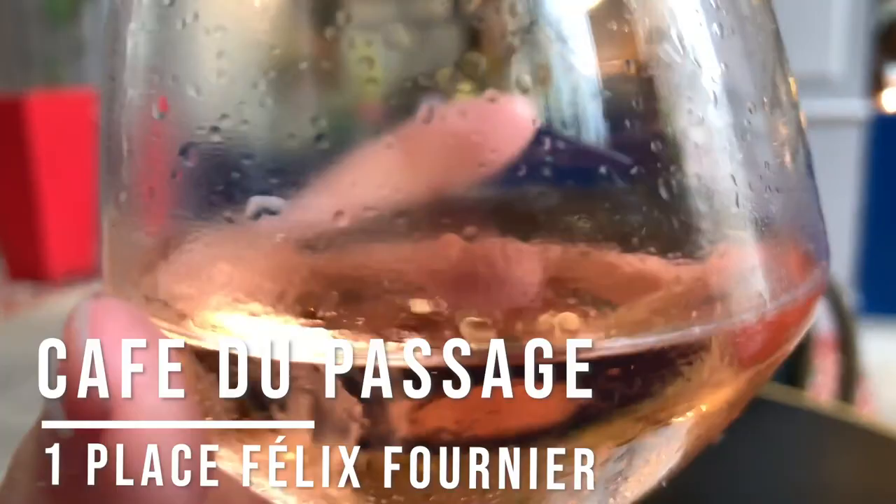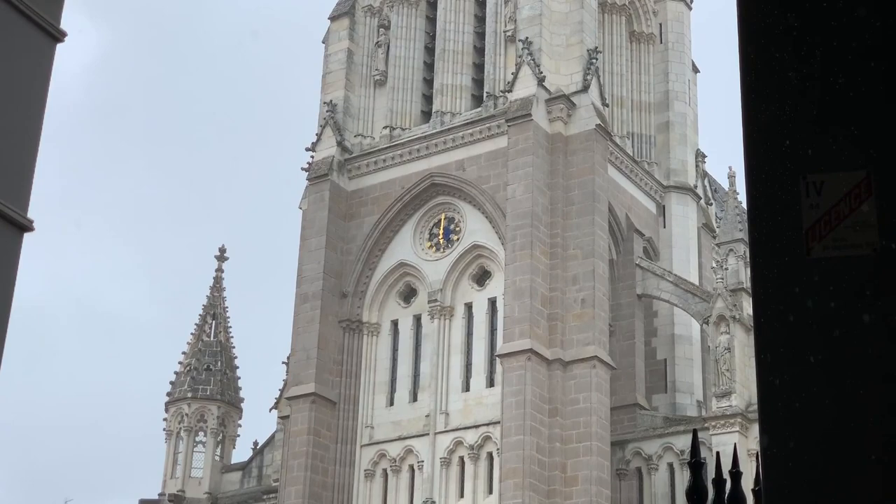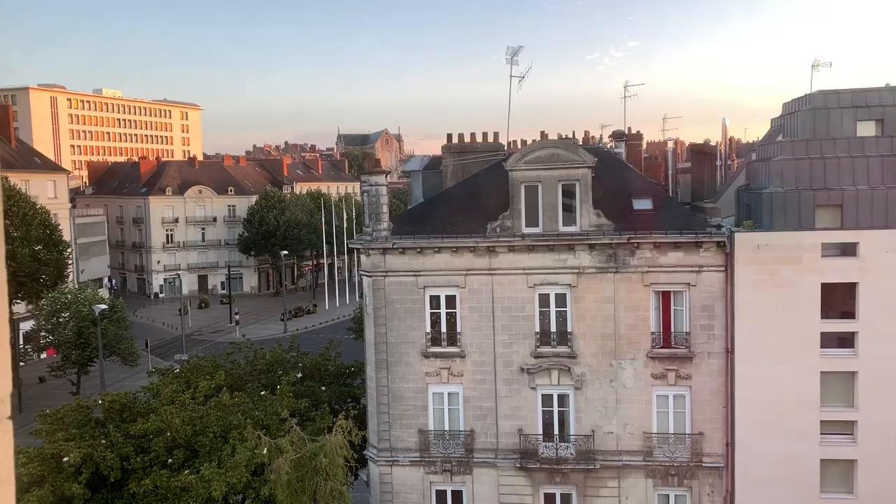Before I knew it, I was sat in the shadow of a gothic church watching the sun go down with a crisp glass of rosé in my hand. It was time for bed, and I was ready to get up the next day and explore the rest of Nantes.